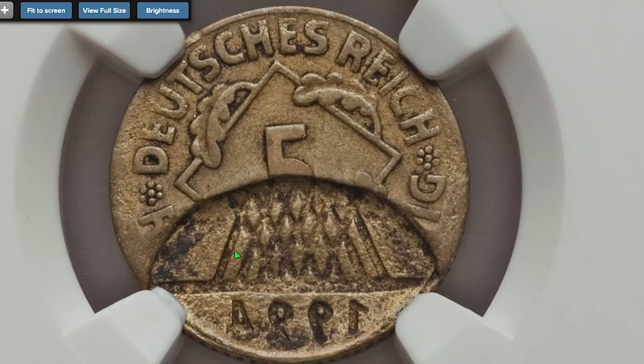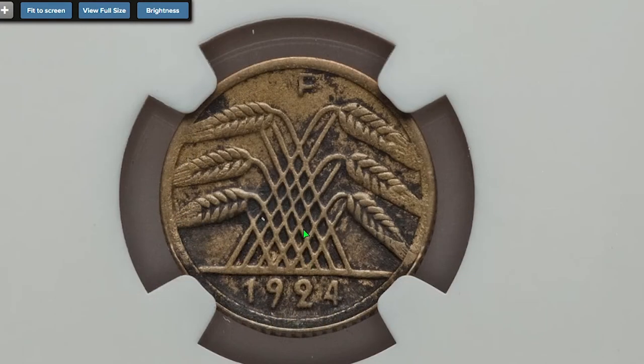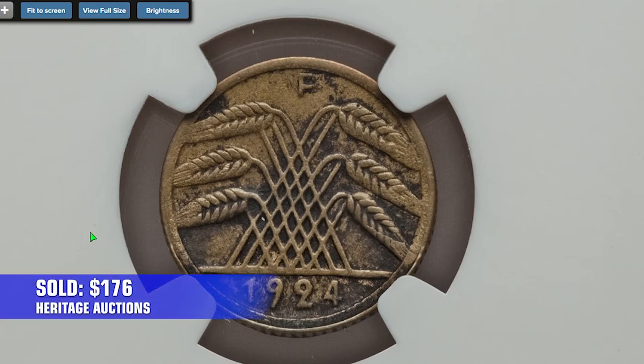For the last error coin, a 1924-F 5 Pfennig from the Stuttgart Mint, graded XF45 by NGC. It features a large brockage on the reverse. It ended up selling for $176 in 2014, also at Heritage Auctions.